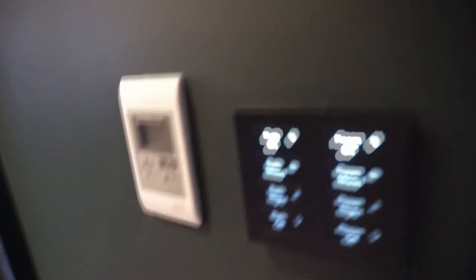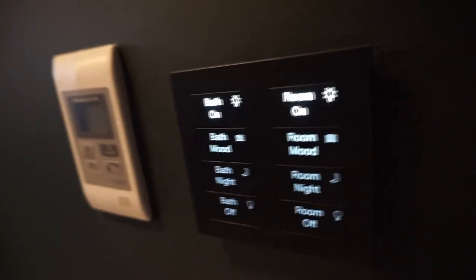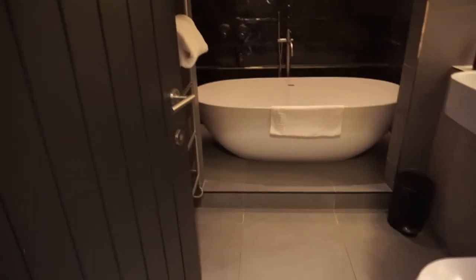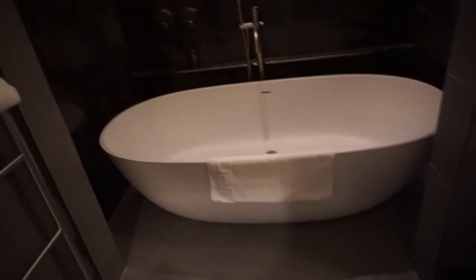Okay I'm gonna do a very quick room tour. So we've got the lights - you can do bathroom, room for night, room off, bath night, bath mood. What's bath mood? Oh wow, oh my gosh I absolutely love it. So I've just pressed bath mood and it's like mood lighting in the bathroom - it's just turned the lights down a little bit. I've got this amazing huge bath, a nice towel rack, fluffy white towels, and a huge rainfall shower in here. And it's a huge freestanding bath - this is amazing.